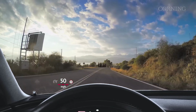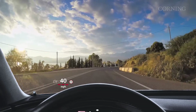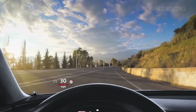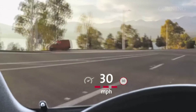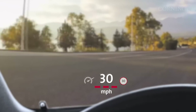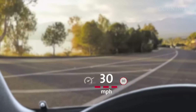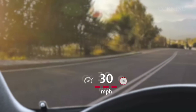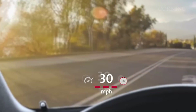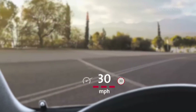Second, windshields that incorporate Gorilla Glass can also help many drivers see a cleaner and clearer HUD image. This is because today's HUD systems have a relatively small eye box, or area where the viewer has a good quality image. When a driver's eye position is near the edge of the eye box, which is often the case for tall drivers, they see ghosting, or a blurry image. Windshields made with Gorilla Glass can virtually eliminate these blurry edges for those drivers.